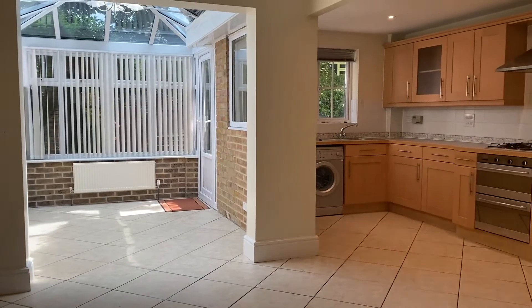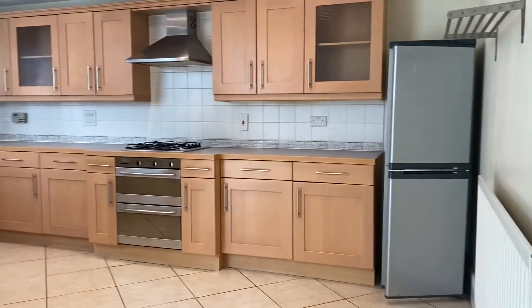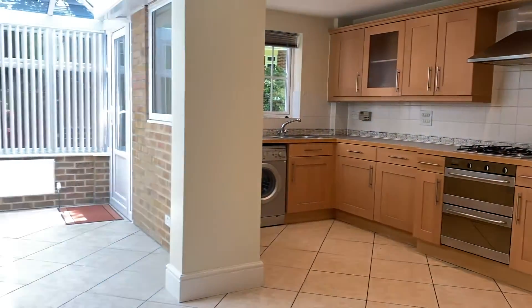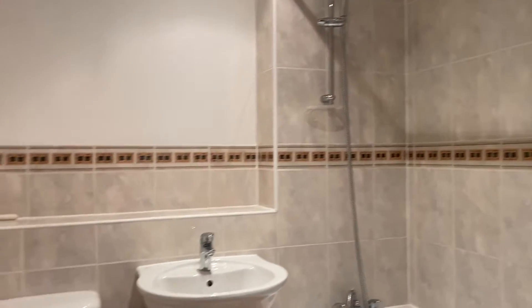We then come into this amazing spacious kitchen dining room, fitted with white goods, plenty of storage space, and there is also an extra extension on the back too.